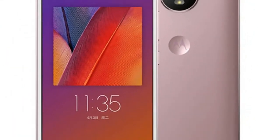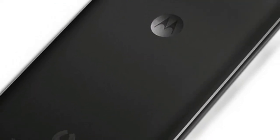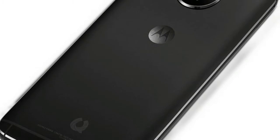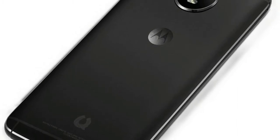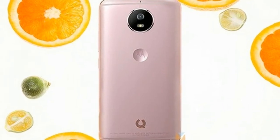The smartphone runs Android 7.0 Nougat operating system and is powered by a Qualcomm Snapdragon 430 processor clocked at 1.4 GHz. It offers 4 gigabytes of RAM and 32 gigabytes of internal storage, which can be expanded further by adding a microSD card.